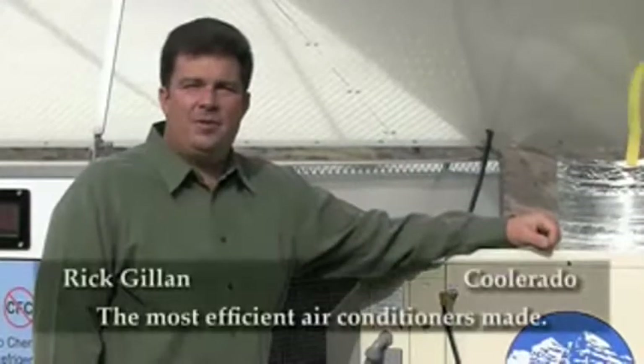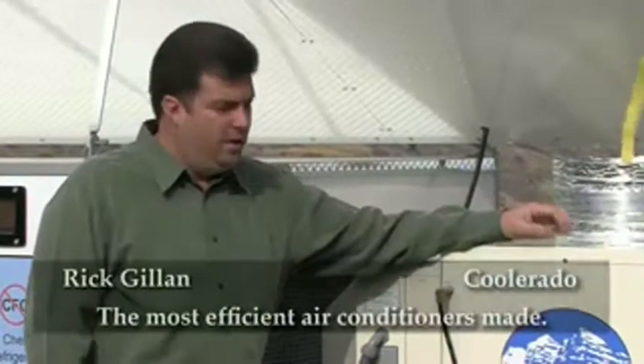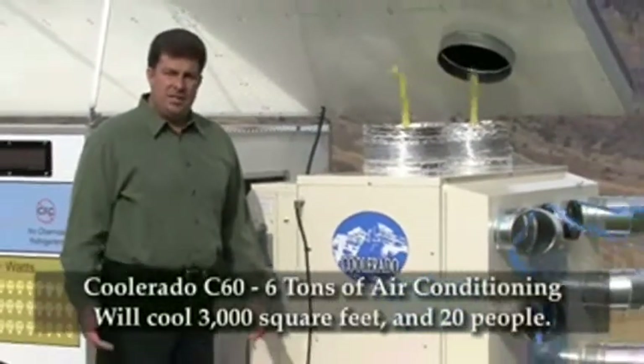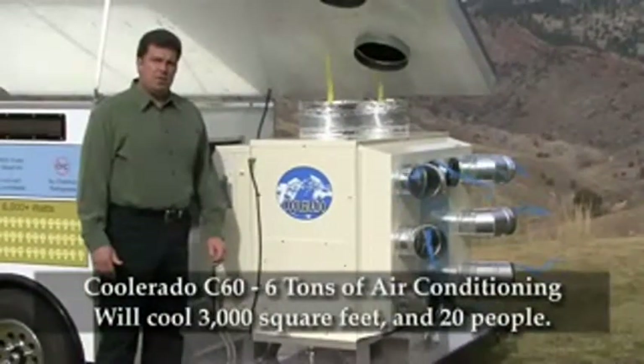Hi, I'm Rick Gillen with Coolerado, manufacturers of the world's most efficient air conditioners. This is our Coolerado C60 — a six ton air conditioning system. Six tons of air conditioning will generally cool about 3,000 square feet and about 20 people.